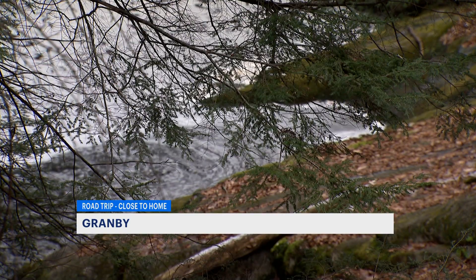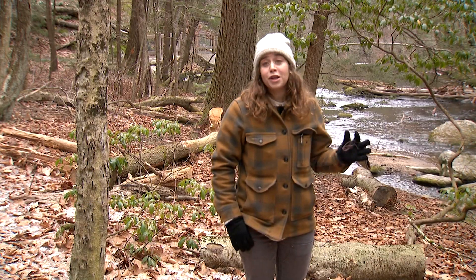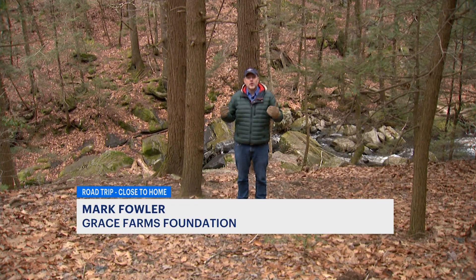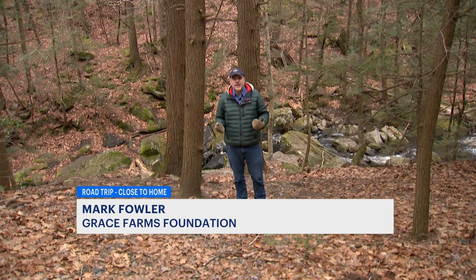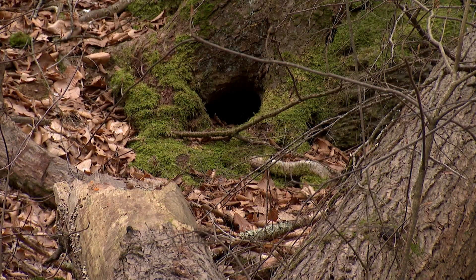One of my favorite parts is the resilience of the forest — it's inspirational. These forests were virtually completely cut down by the end of the 1800s, but now they have completely grown back. It's inspiring.